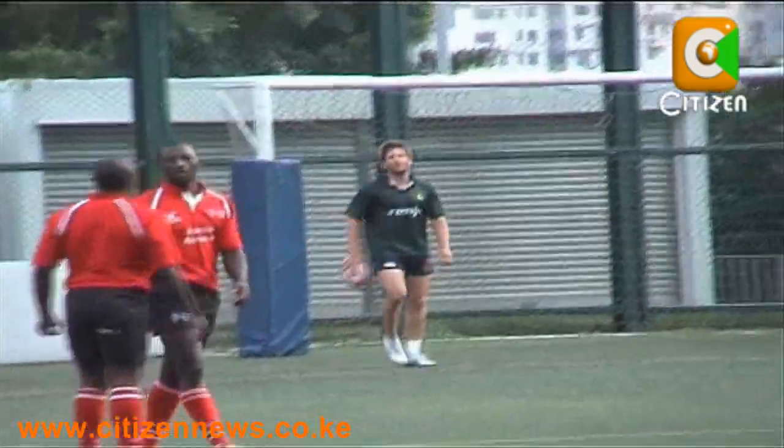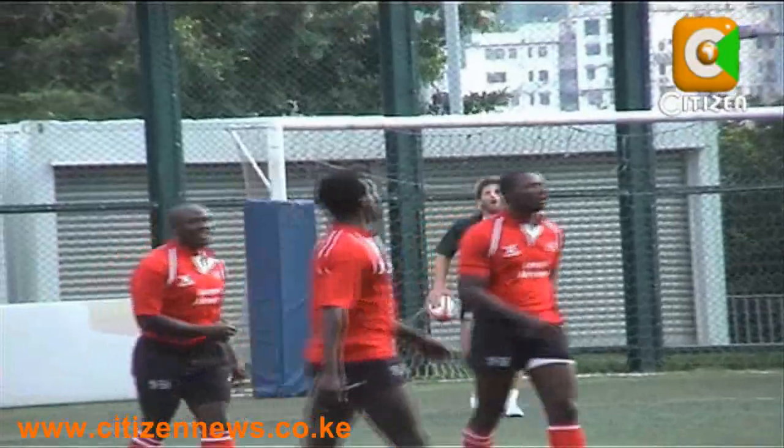Evidently both coaches were using the match as an opportunity to gauge their play ahead of the tournament. To this game we had basically three tactics going, which was basically looking at probably the starting line-up and then we were looking at how the subs are going to come through.